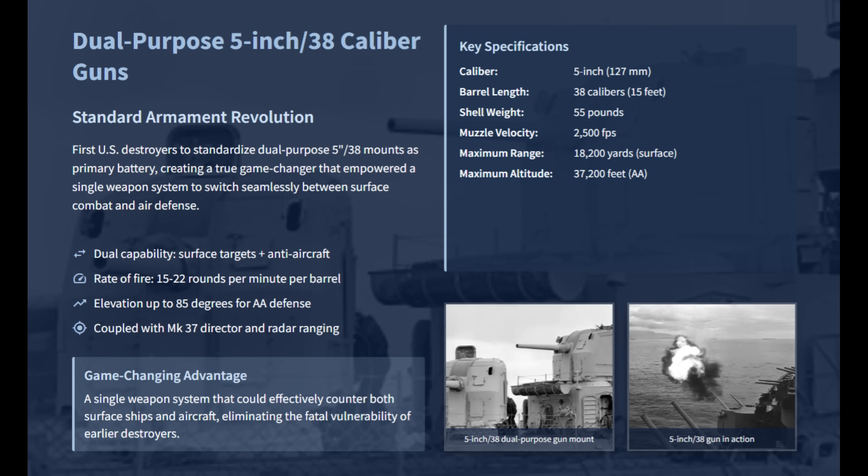These guns provided unmatched versatility to smash surface targets, fire star shells, and provide high-elevation anti-aircraft fire up to 85 degrees. A well-trained Fletcher gun crew could unleash a sustained rate of fire of 15 to 22 rounds per minute for each barrel. With a 55-pound shell and 2,500 feet per second muzzle velocity, the 5-inch/38 had enough surface combat punch to hurt even heavy cruisers in a running battle.